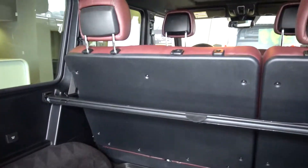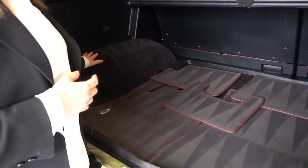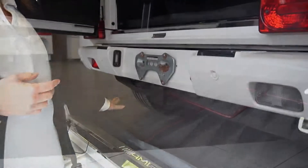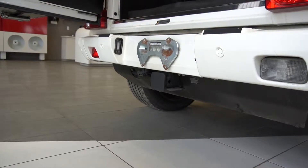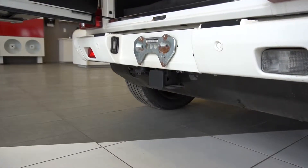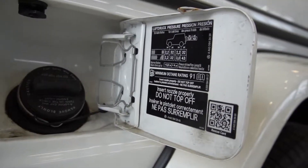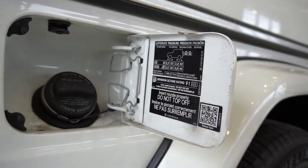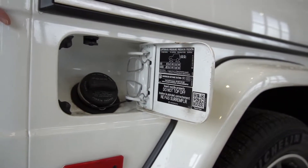You get the cargo cover. You also have a 115-volt outlet. You have a trailer hitch, so if you had to tow something, the vehicle is equipped for that as well. Your tire pressures are listed in your gas cover, and as always, premium fuel is recommended.